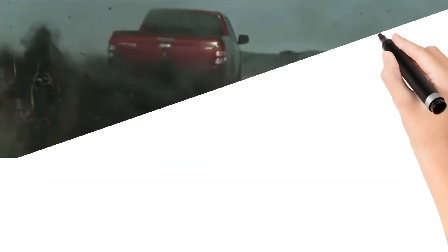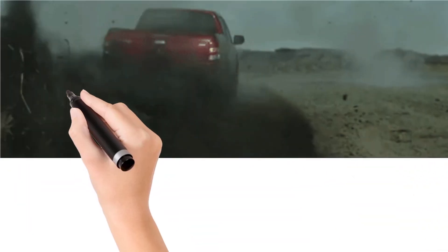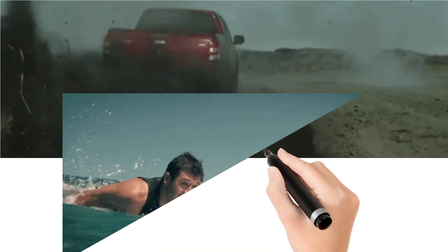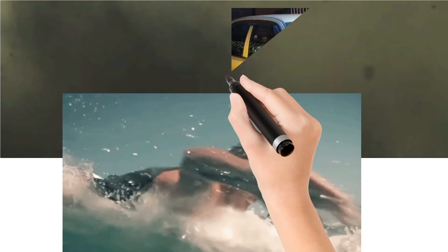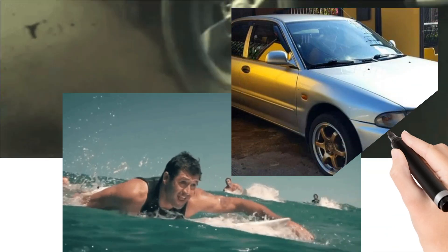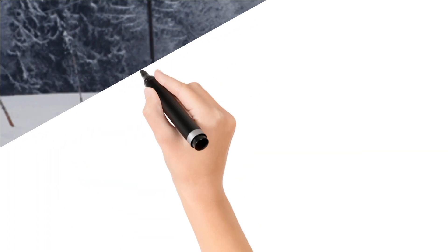Aerodynamics is 0.3 Cd. The weight is 945 kilograms unladen, 1,400 kilograms gross weight. Fuel economy, NEDC — new European driving cycle — is 7 liters per 100 kilometers. CO2 emissions are 167 grams per kilometer.